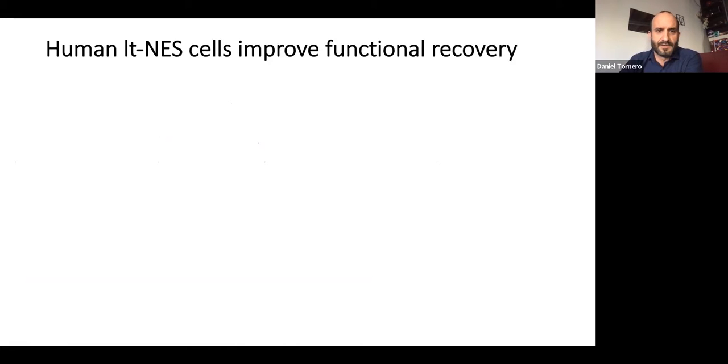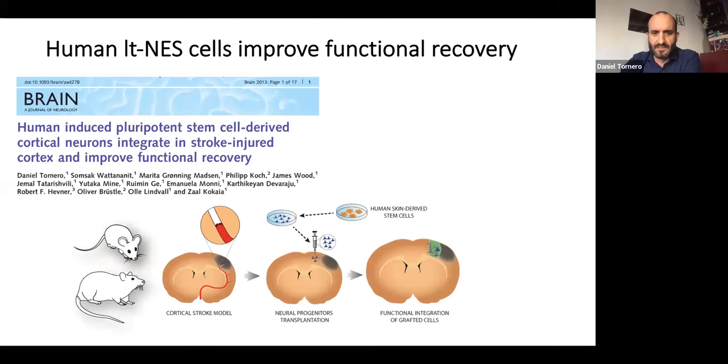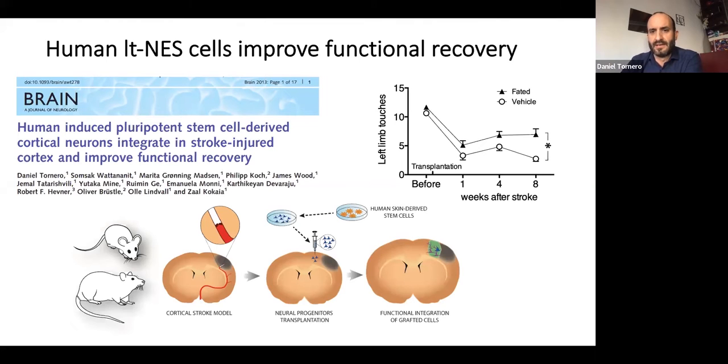The first evidence of using these cells in regenerative medicine was published in 2013 in the journal Brain. We used an ischemic stroke model affecting the cortical areas of the brain, and we used the LTS cells to try to repair this damage. We demonstrated in this paper how animals transplanted with these cells were able to recover faster than those without transplantation after suffering this stroke damage.